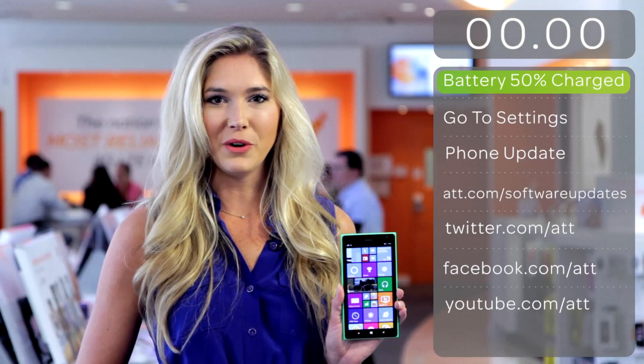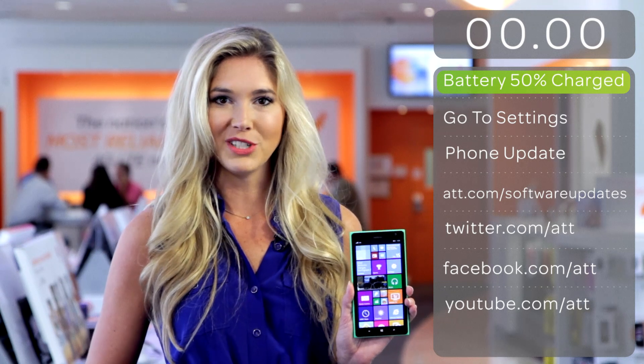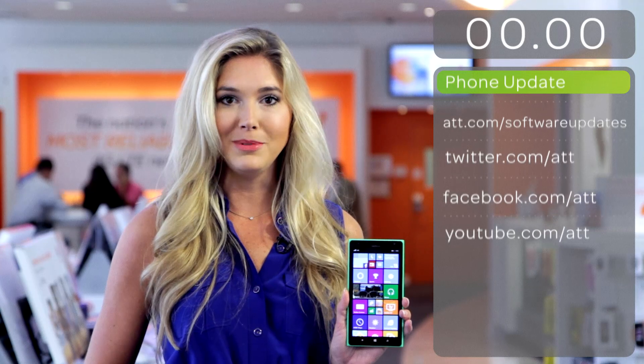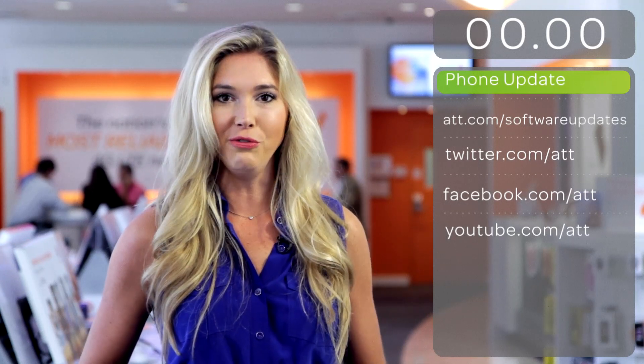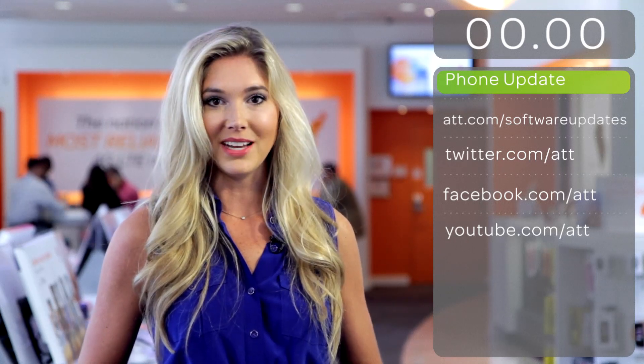To download Windows Phone 8.1, make sure your phone's battery is at least 50% charged. Then go to the settings live tile on your phone and select phone update. You'll then be prompted to download the update and restart your phone. For more information, visit att.com/softwareupdates.